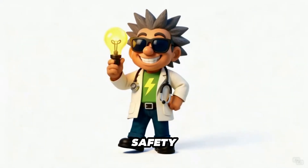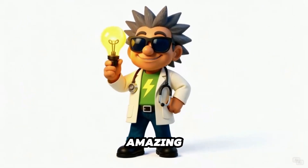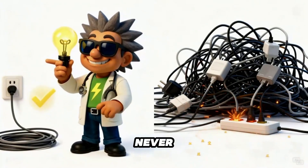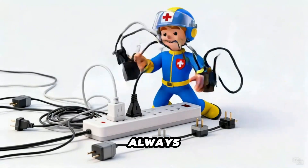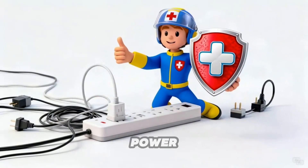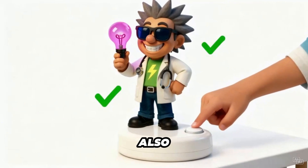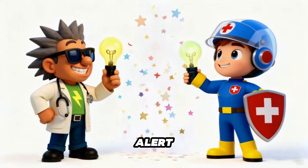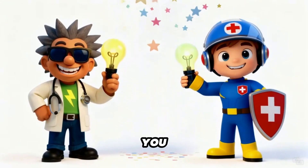Let's talk safety. Electricity is amazing, but it always needs respect. Never overload a socket. Never tangle cords. And always keep wires in good shape. The power that makes your gadgets go can also cause trouble if it's misused. So be smart, stay alert, and let energy work for you, not against you.